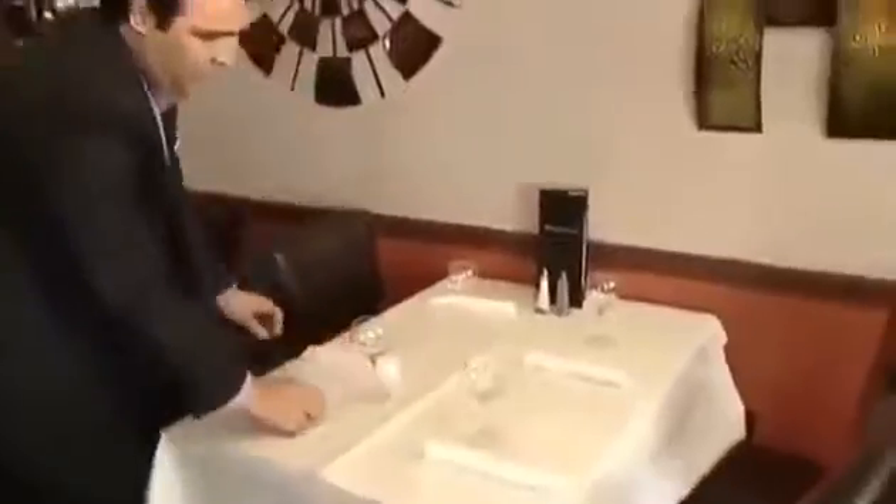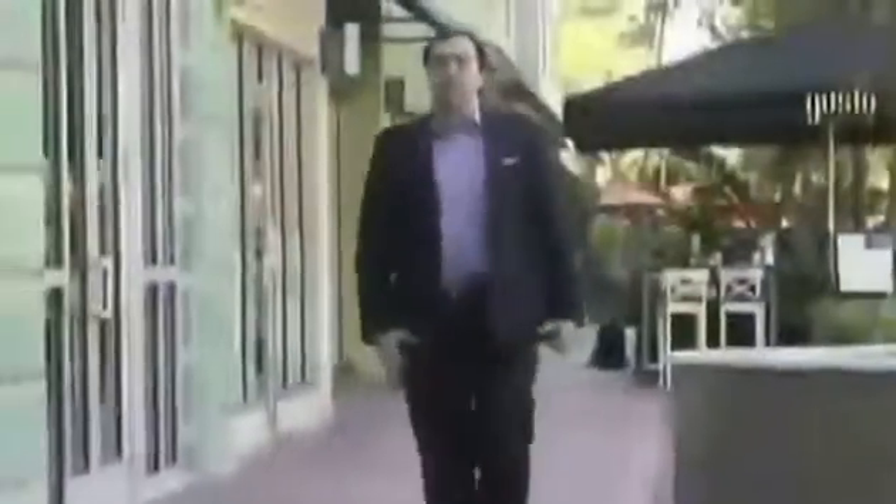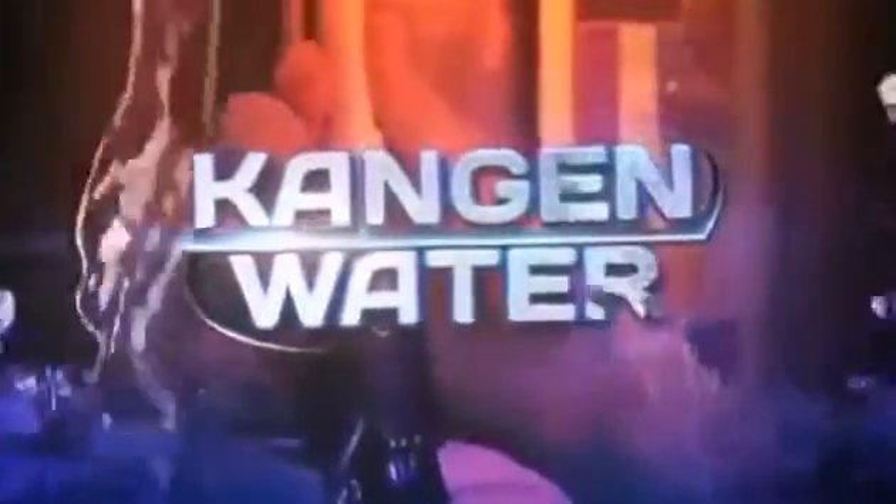When South Beach restaurant manager Pablo Lucero got strict orders from his doctor to start drinking more water for his health, he couldn't do it. His doctor suggested he drink at least a gallon of water, so for him it was impossible. So when the 41-year-old started hearing the buzz about what's called kangen water, he decided to give it a guzzle.